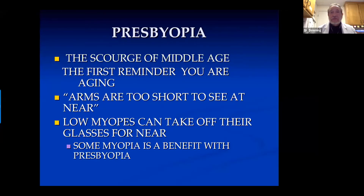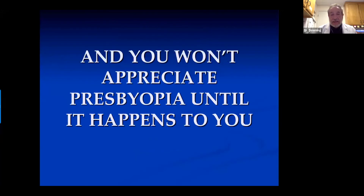Presbyopia is the scourge of middle age. Generally for most of us, it's the first reminder that we're getting older when we notice that we can't hold things out far enough to see them well at near. At this point, low myopes have an advantage — they can take off their glasses for near and just use them for distance. Once you're presbyopic, some myopia is a benefit.